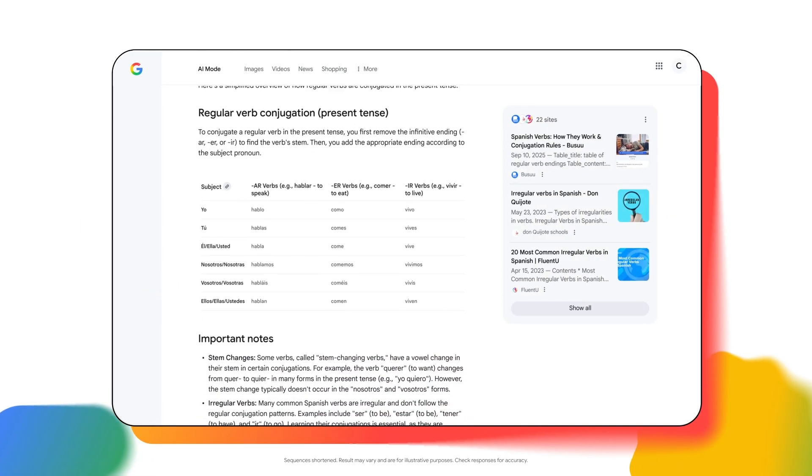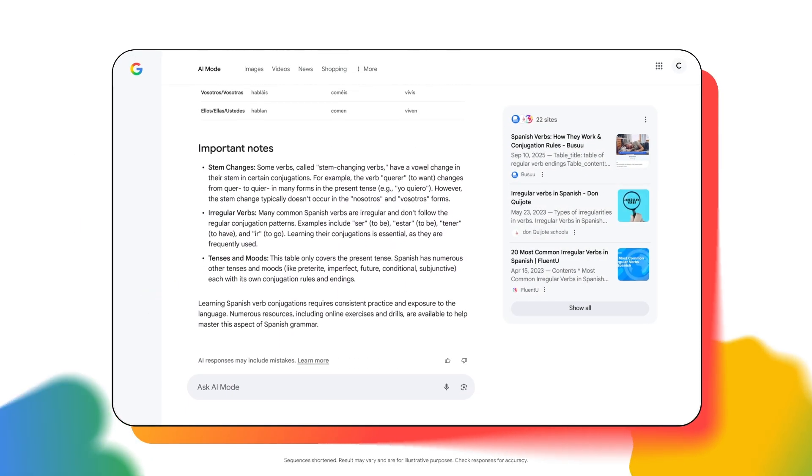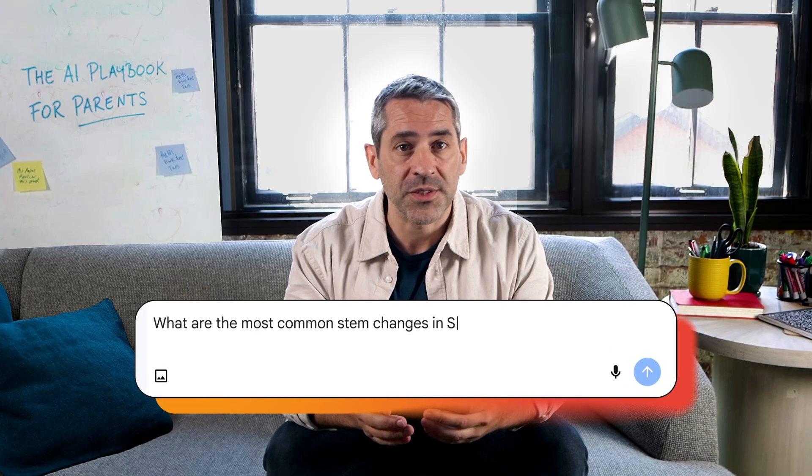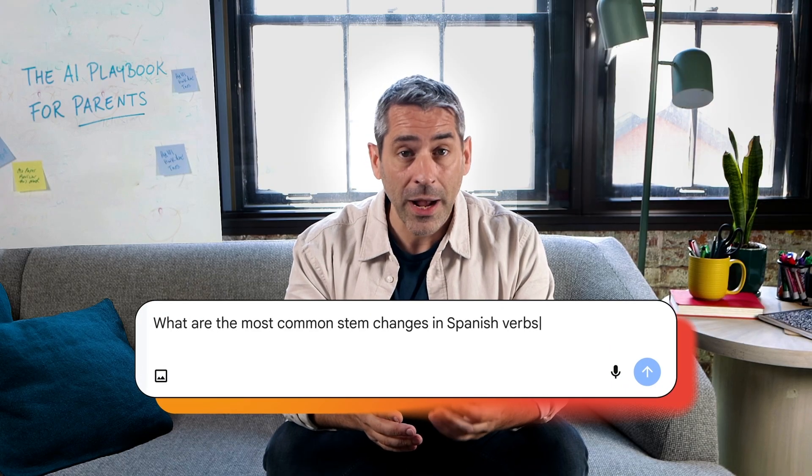You have a helpful table displaying all of the details instantly. You can also ask follow-up questions and explore links from relevant sites on the web so you can hear directly from experts.